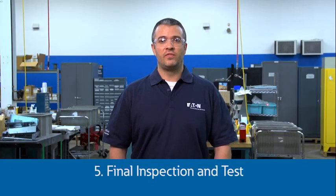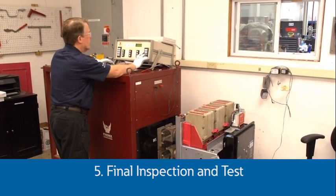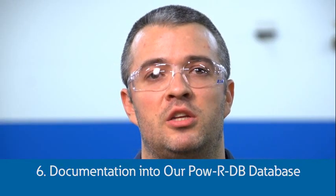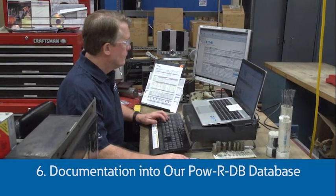Mechanical adjustments are made and the trip unit will be set to the desired setting. Finally, the fully reconditioned breaker runs through the same final inspection and testing that a brand new breaker would have. The results of these tests are compared to the initial testing when the breaker was received. The documented history of the reconditioned breaker is put into an Eaton database where it can be referenced at any time, or 20 years later when it may need to be reconditioned again.